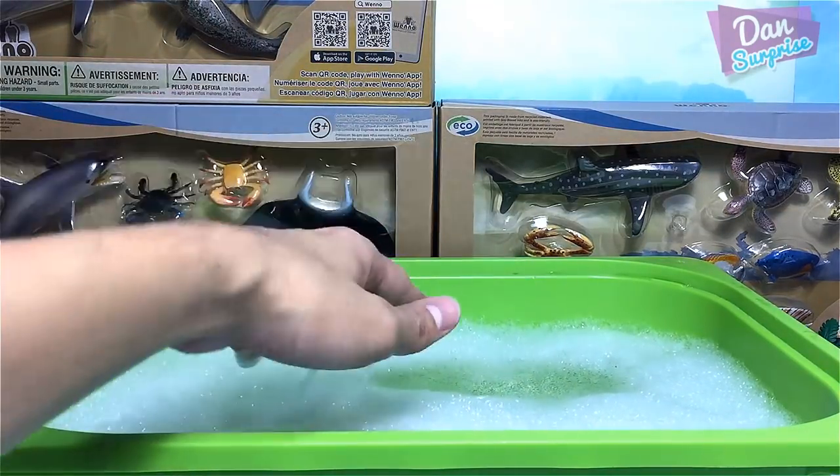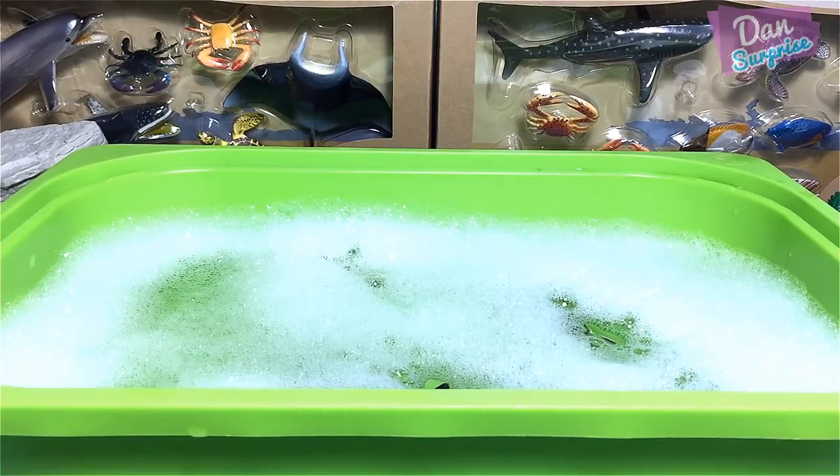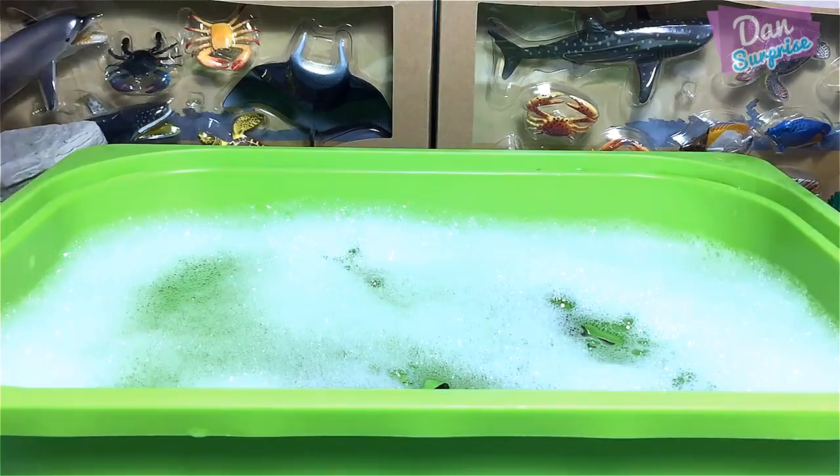It's time for us to open up the first box. Check this out — we have some water with bubbles! I have placed all the sea animals from the Soft Pole playset into the water.